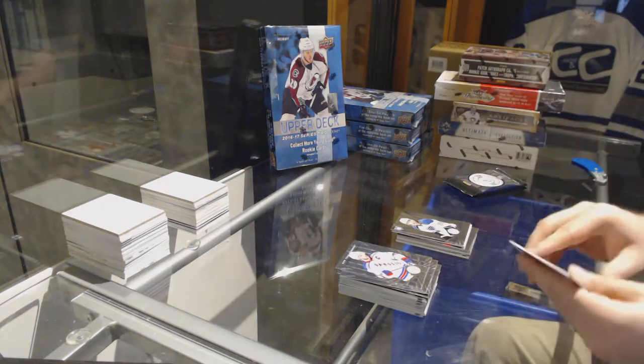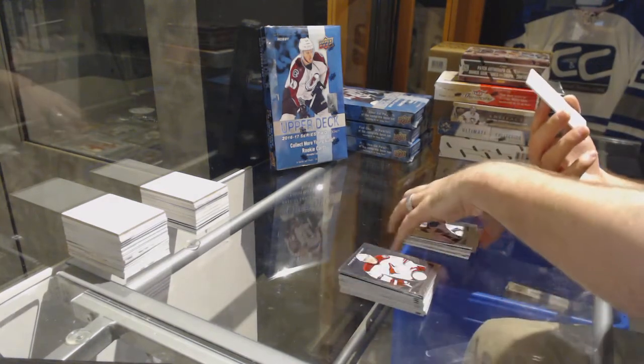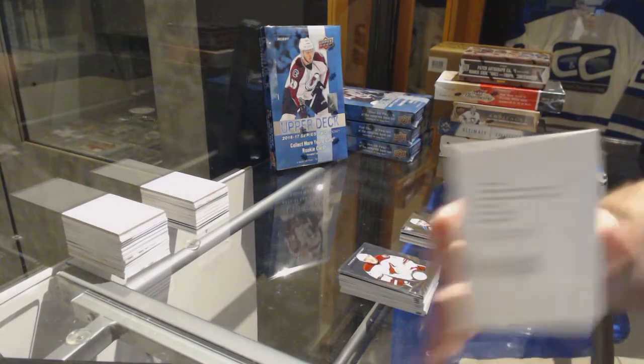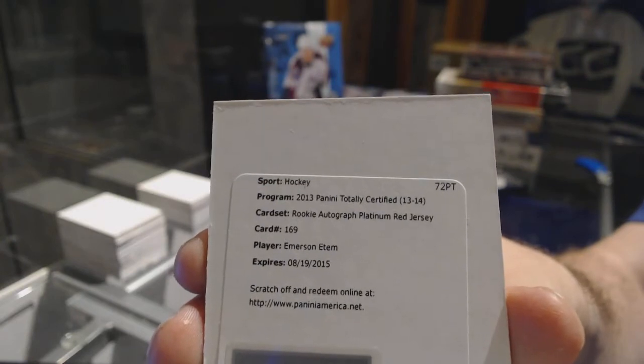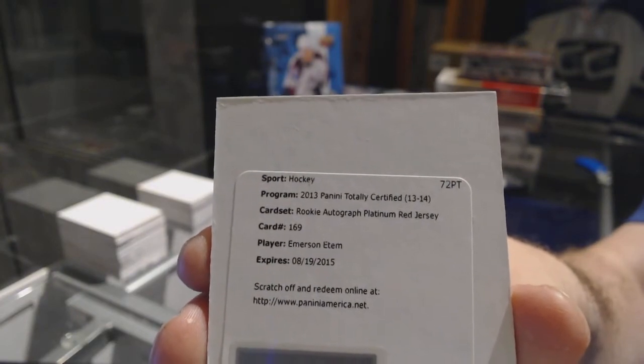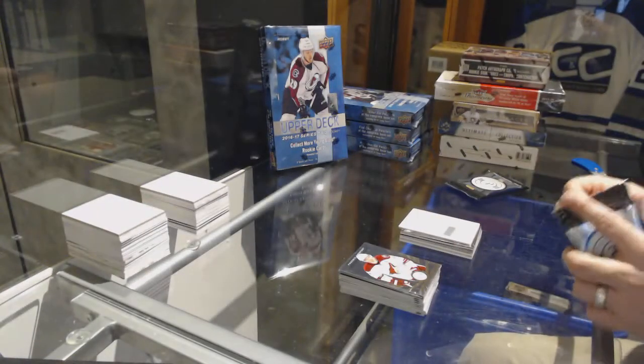We've got a Dimitri Jaskin for the St. Louis Blues Rookie. And a Rookie Autographed Platinum Red jersey for the Anaheim Ducks — Emerson. I get it now, Dunkey. I felt stupid in the beginning, thanks for pointing it out again.